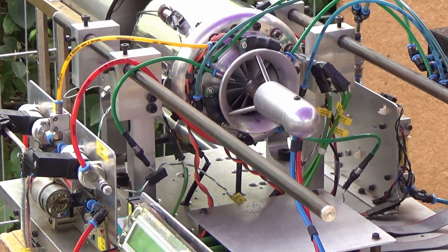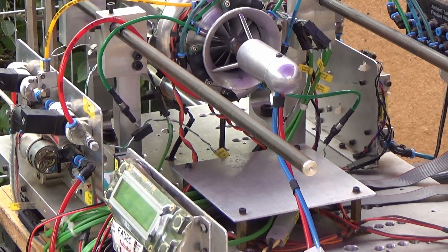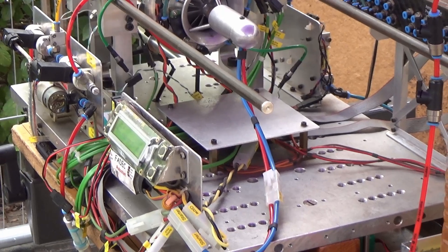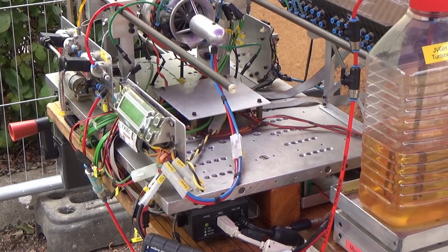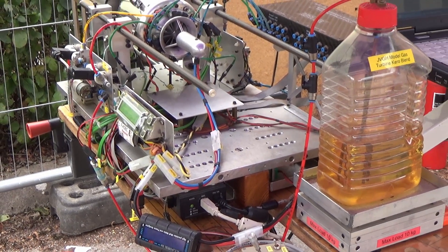On an engine like this, it's difficult to believe, but that turbine at full power has to deliver very nearly 20 brake horsepower to the compressor to drive the compressor. So it's actually taking most of the energy that you're putting into it to actually drive itself. And then the thrust is really the waste product — the excess.